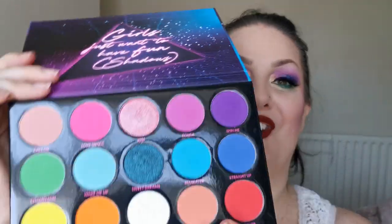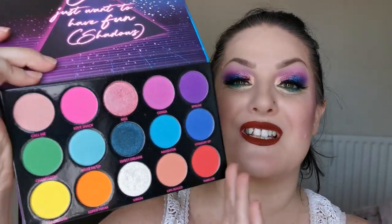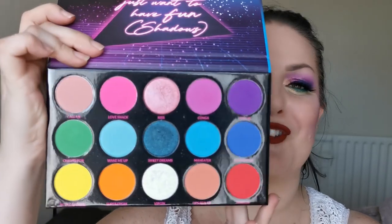Next up from BH Cosmetics I have the 80s Dance Remix. Look at that — I had so much fun playing with this palette. It's got amazing quality, the colour story is just spot on. I love it so much — this is like the colours of my youth, so perfect. Definitely not going anywhere.